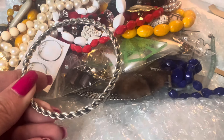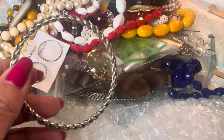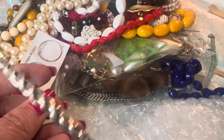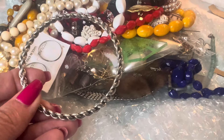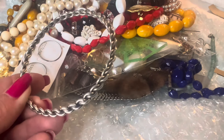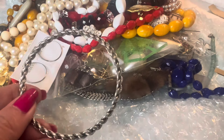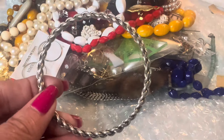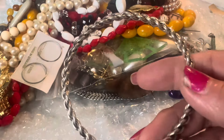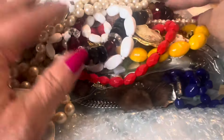A very pretty bangle — looks like a rope design and this is also done in sterling. I have a few bangles and bracelets in sterling and I like to wear them all together. That's something I may do content on — just showing how I wear some of my bangles. If you guys would be interested in that, let me know in the comments. Very beautiful bracelet, love it.